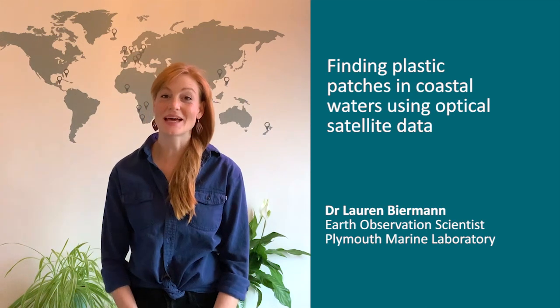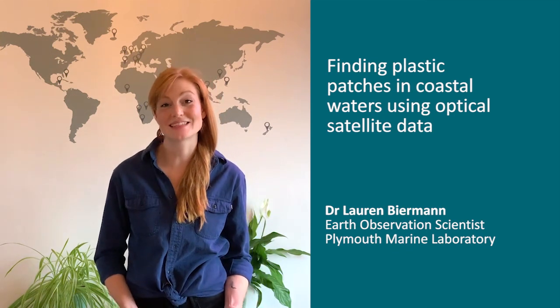I'm Dr Lauren Wehrman and I'm a marine satellite scientist based at Plymouth Marine Laboratory in the UK. We've just published a paper describing the last 18 months of our work, where we've been using satellite data to look for floating patches of marine plastics in coastal waters in the marine environment.